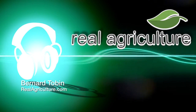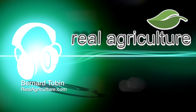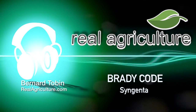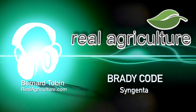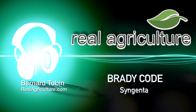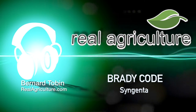Canadian potato growers have a new weapon in their battle against late blight. I'm joined by Brady Code from Syngenta Canada. You've just released a new product, a new fungicide called Arondus Ultra. The big claim here is better late blight control for potatoes. How does it differ from the products farmers are currently using?